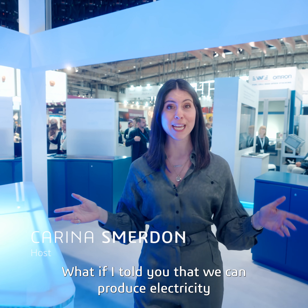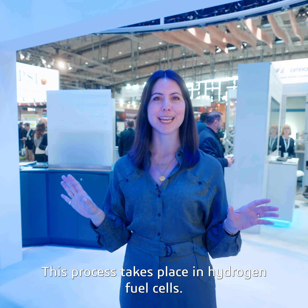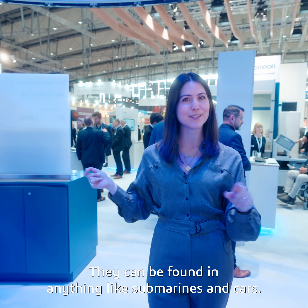What if I told you that we can produce electricity with hydrogen and oxygen? This process takes place in hydrogen fuel cells. They can be found in anything like submarines and cars.